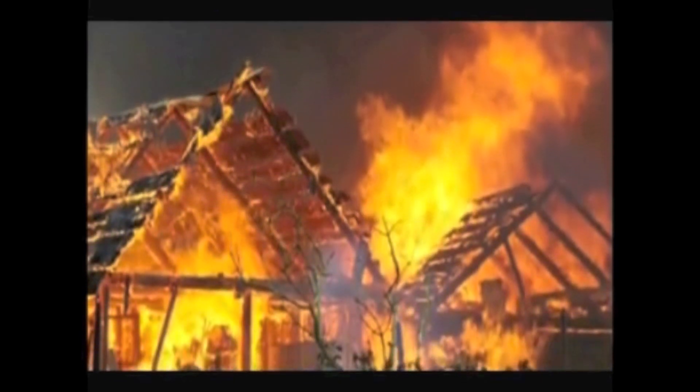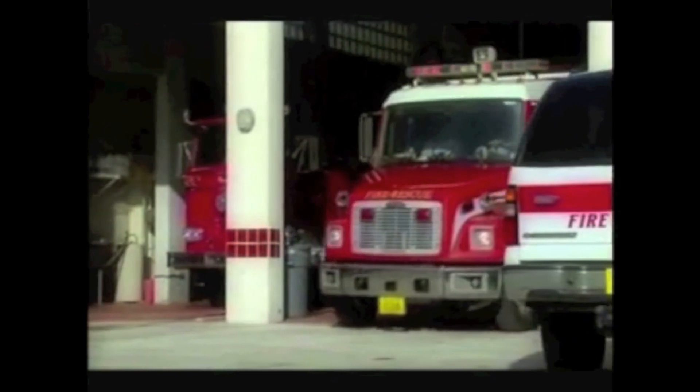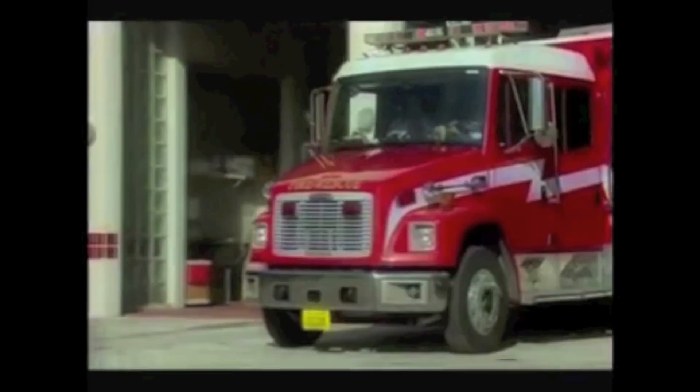Fire. Each year, it claims thousands of lives and causes billions a year in damages. The impact is devastating. But what if emergency crews were given a new, powerful weapon to fight fire?